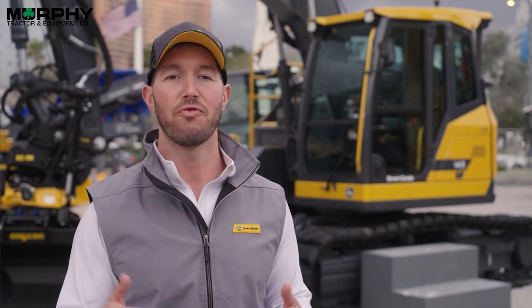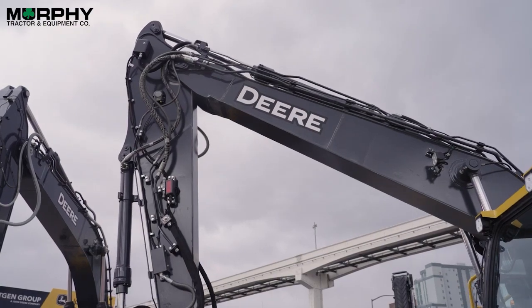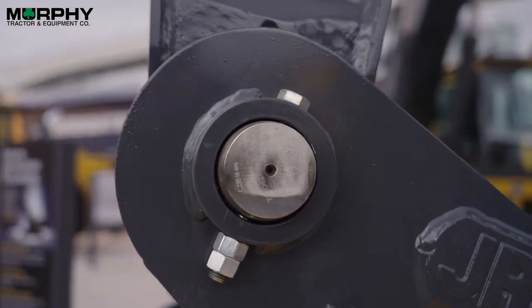We have best in class today on our current generation, and we're aiming to go farther with enhancements like increased size on our undercarriage components, stronger boom and arms, and updated pin and bushing joints.